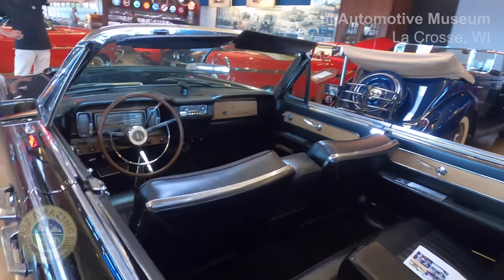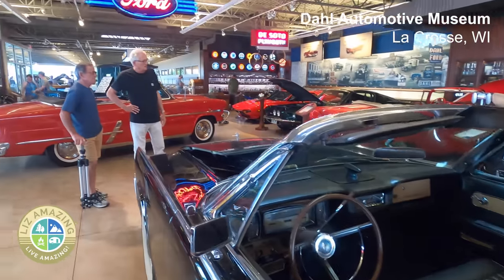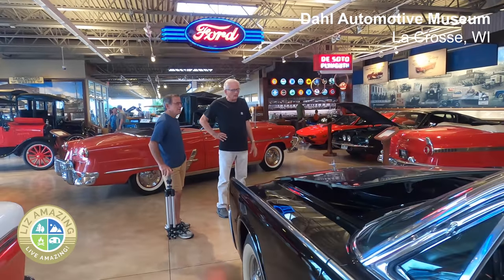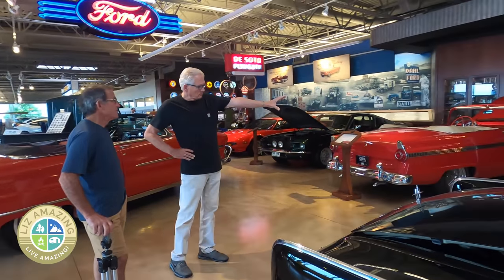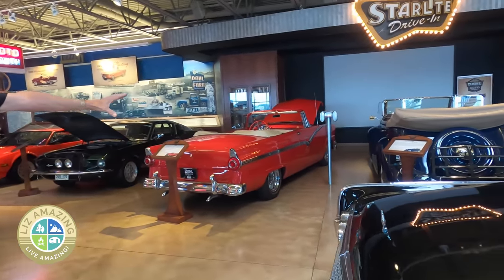You asked for it, you got it. We are giving you our first auto museum tour — it may be the first of many, or the last one you ever see. The Dahl Automotive Museum is located in La Crosse, Wisconsin, inside the Dahl car dealership, which began selling cars way back in 1911.